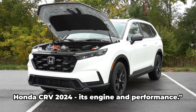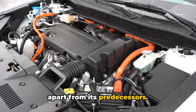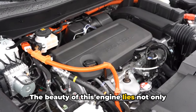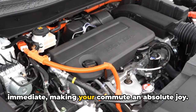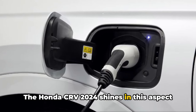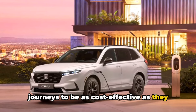Now let's examine the heart of the Honda CR-V 2024 — its engine and performance. Powering the 2024 CR-V is a robust and efficient turbocharged 1.5-liter four-cylinder engine, which pumps out an impressive horsepower. The beauty of this engine lies not only in its strength, but also in its smoothness — the power delivery is precise and immediate, making your commute an absolute joy. Fuel efficiency is another crucial factor, and the Honda CR-V 2024 shines in this aspect as well. The vehicle's fuel economy is a testament to Honda's commitment to creating environmentally friendly cars, and you can expect your journeys to be as cost-effective as they are enjoyable.